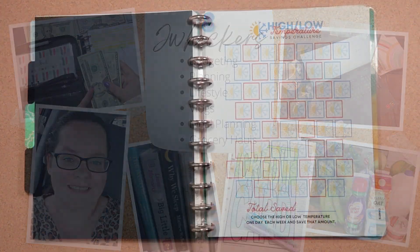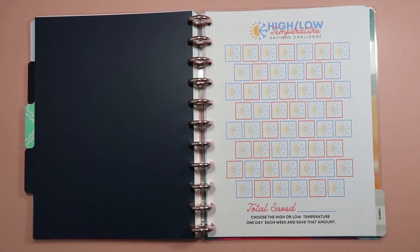Hi friends, it's Jessi here. Welcome back to my channel, or welcome if you are new. For today's video, I'm going to be talking all about the savings challenges that I'm incorporating into my budget journey here throughout 2022.